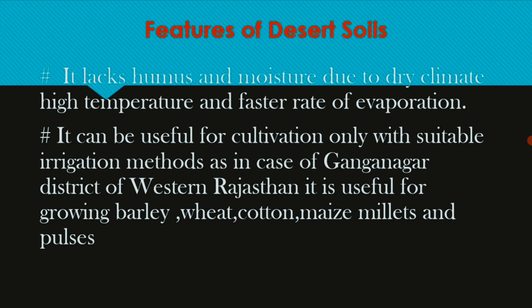With suitable irrigation, cultivation is possible in western Rajasthan. Crops such as barley, wheat, cotton, maize, and millet can be grown in small amounts in this desert soil.